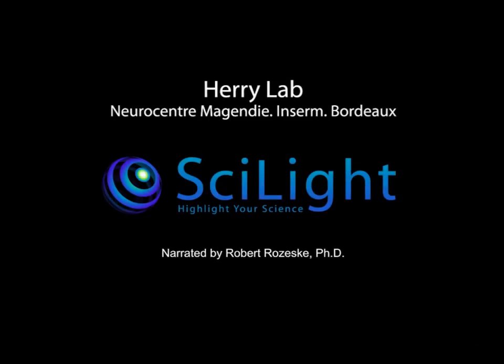This animation was created by the French company Scilite and narrated by Dr. Robert Rozeski.